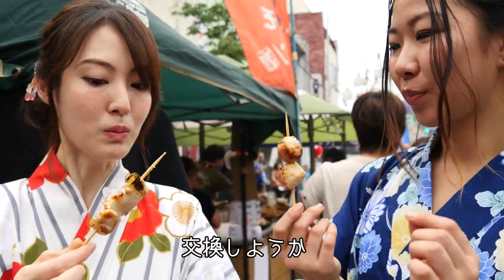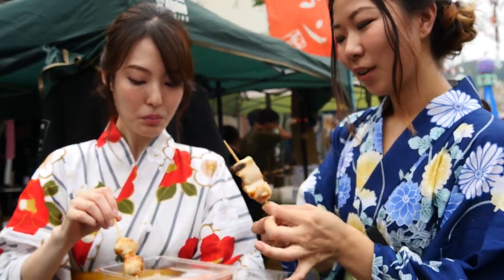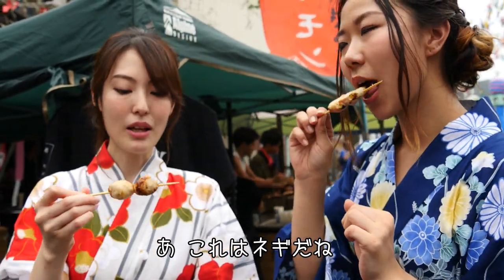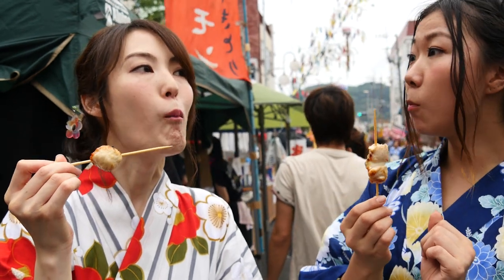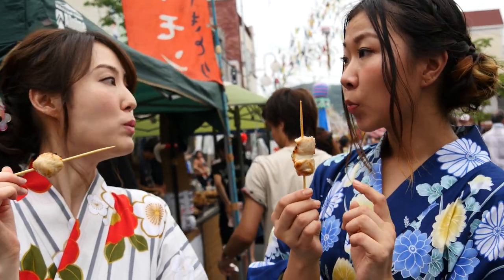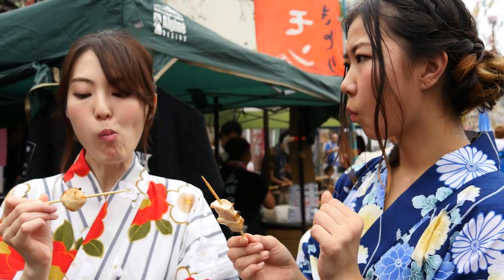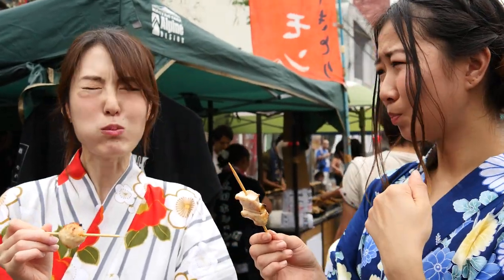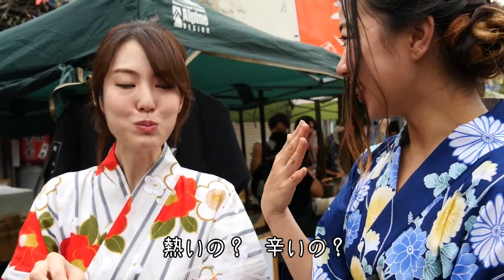Do you want to switch? Sure, switch. The salt is actually really good. It's so good. Is it hot?